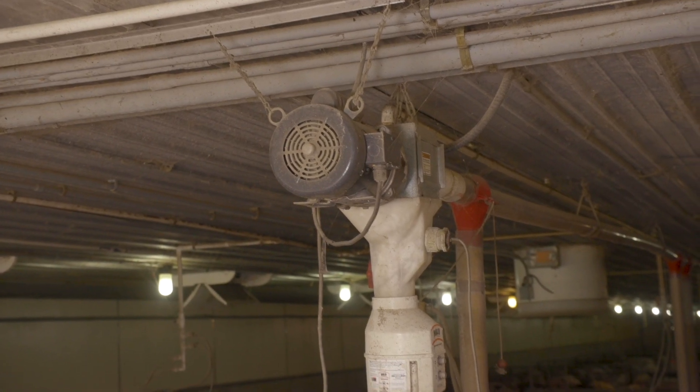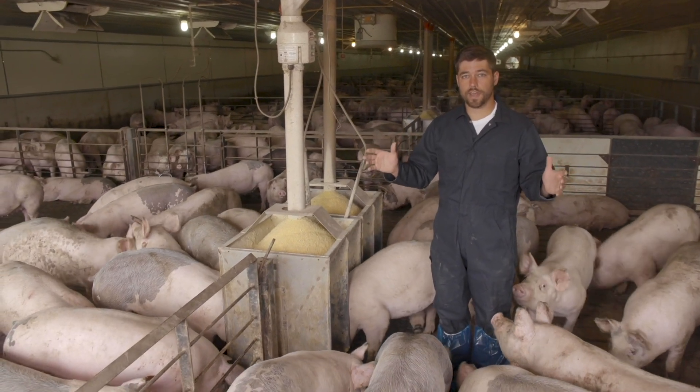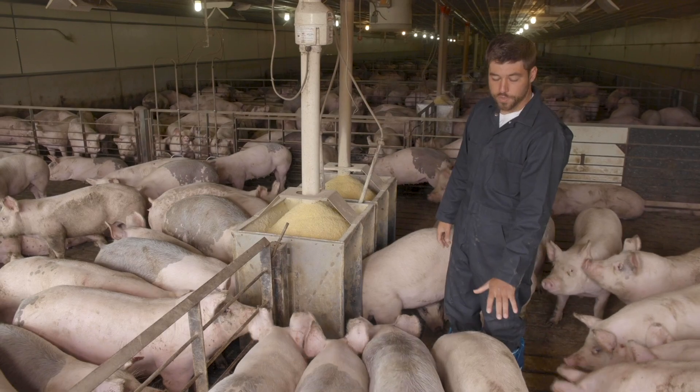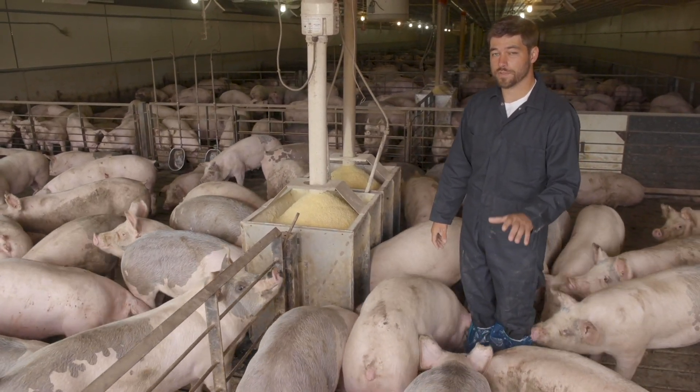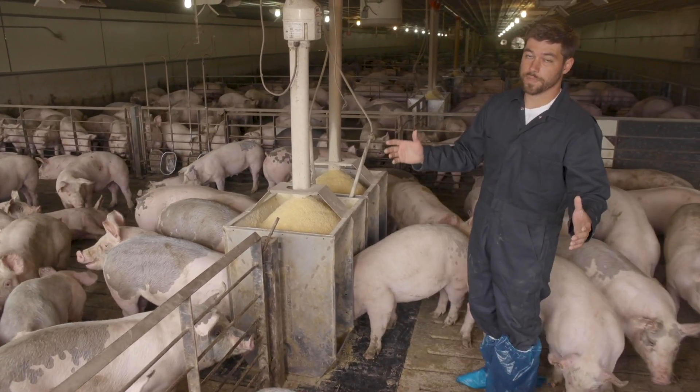One of the main points we're going to talk about is feed. The main thing we need to do is make sure that we have plenty of feed availability for these pigs. Today these pigs are about 160 to 180 pounds, and they're going to eat somewhere between five to seven pounds of feed a day. That's a tremendous amount of feed that has to go through a feed system and a feeder.